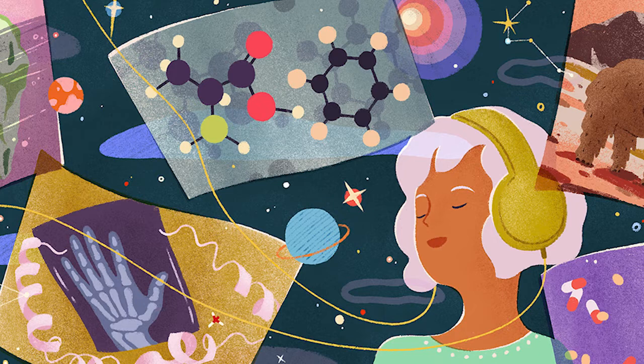Just before Christmas, he brings his wife into the lab to take a photograph of her hand. In the photograph, her bones and ring — but not her flesh — are clearly visible.